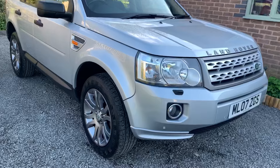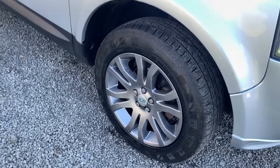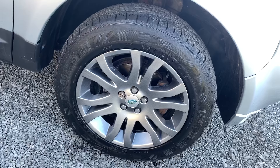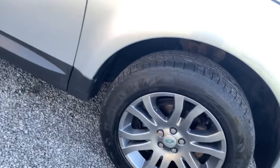The body is in very nice condition throughout with one or two minor marks and imperfections here and there, but nothing that detracts from the overall appearance of the car. The alloy wheels are immaculate and have recently been powder coated and painted.